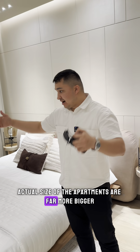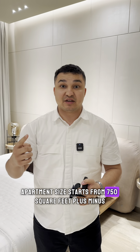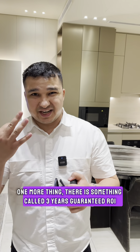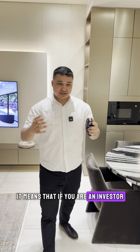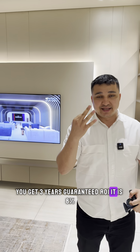The actual size of the apartments is far bigger — the minimum one bedroom apartment size starts from 750 square feet plus or minus. One more thing: there is something called a three-year guaranteed ROI. It means that if you are invested and pay everything fully, you get three years guaranteed ROI at eight percent.